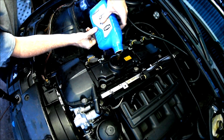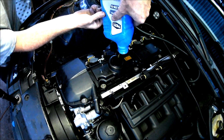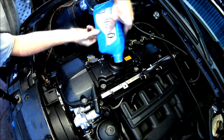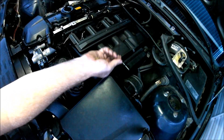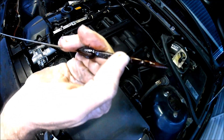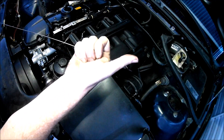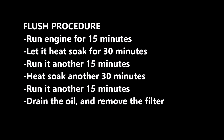As the engine warms up, the heat will make the DMSO more effective. People say to just let it idle for an hour and drain the oil out, but I'm going to try something different. I'll run the engine for about 15 minutes to circulate the oil, then shut it off and let it heat soak for 30 minutes. I'll repeat that cycle twice more, and finally let it idle for another 15 minutes before draining the oil.